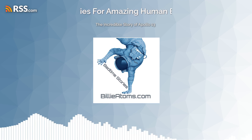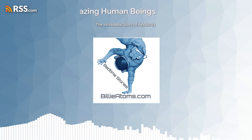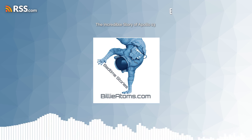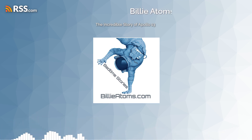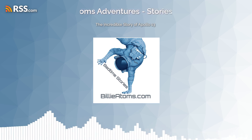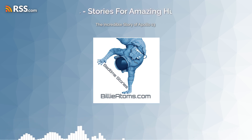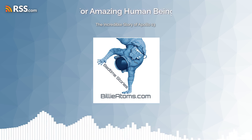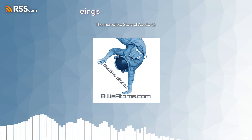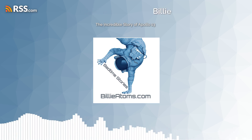The Apollo 13 mission was a feat of bravery and ingenuity. In 1970, three astronauts — Jim Lovell, Jack Swigert, and Fred Hayes — were sent to explore the far reaches of space as part of the Apollo program. But just days into their journey, an oxygen tank exploded in the service module, endangering their lives and threatening the success of the mission.